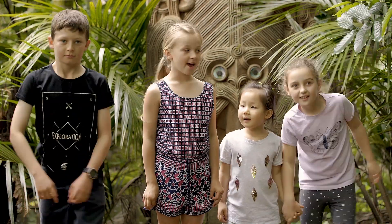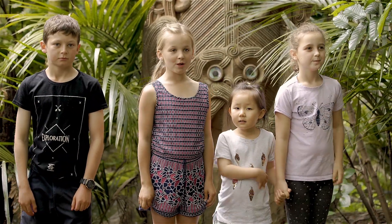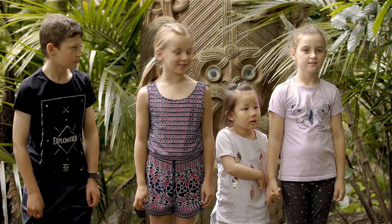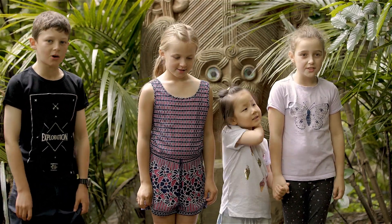These are my friends Fenlay, Kaya and Gemma. We all have some questions for the Ecotherm Keeper about the Tuatara. Shall we go and meet the Tuatara? Yes, let's do it!